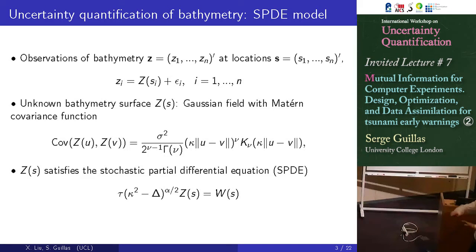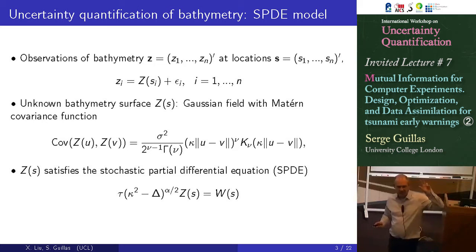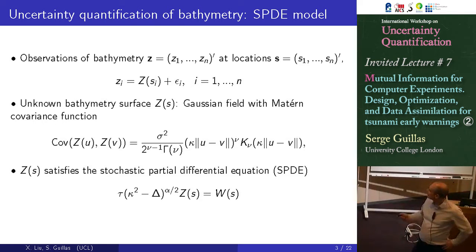We see three levels of covariance function. We'll have one kernel for the spatial distribution of the bathymetry points, one for the Gaussian process doing emulation of the tsunami model, and one for a trick that will help us reduce dimensionality.